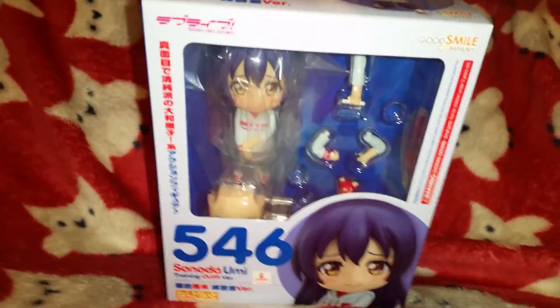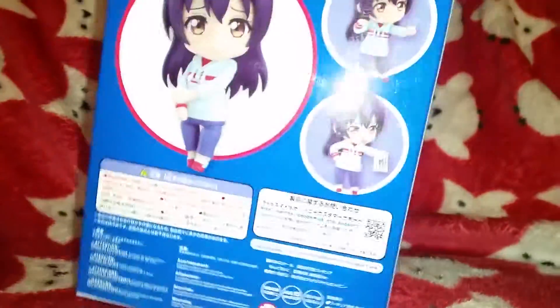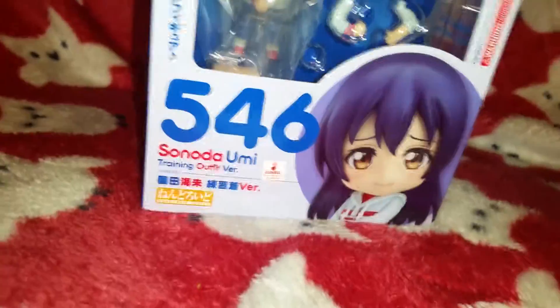There's the front of the box — you can see with all the faceplates and stuff. Inside the box. And the back. I love that one. So yeah, I got that.